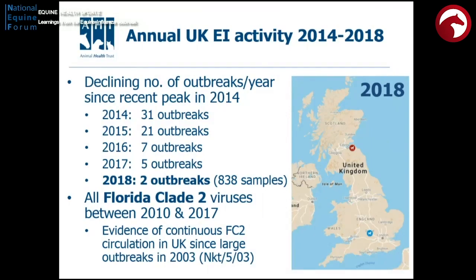Important to also say that up to the end of 2017, we were dealing with a Florida clade 2 virus, and it will become important why I'm mentioning that. We could track this virus all the way back to 2003, when we'd had the last major outbreak of flu that affected horses, particularly in Newmarket but in other parts of the country as well.